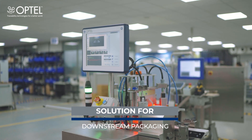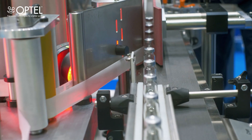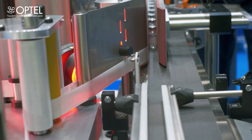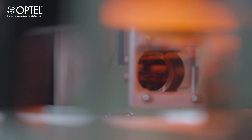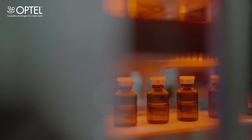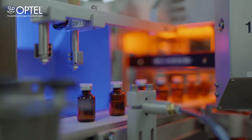At the downstream station, the vials move onto a labeling machine where they are applied with the labels. Cameras are placed before the labeling station to ensure that the product being labeled matches with the label being applied. The vials which do not match with the batch details are rejected into a bin.